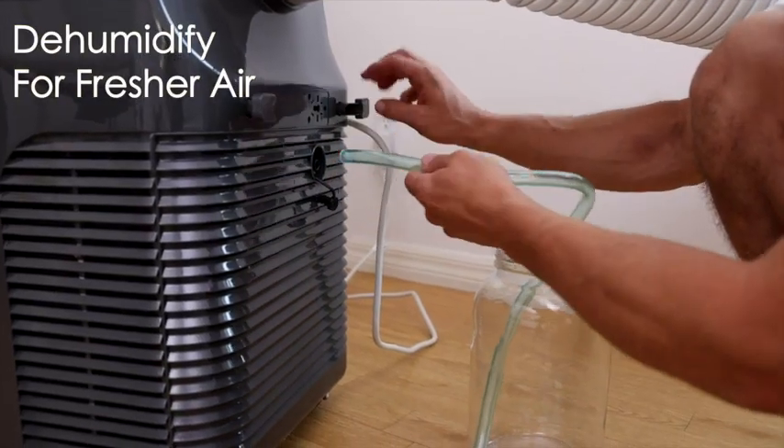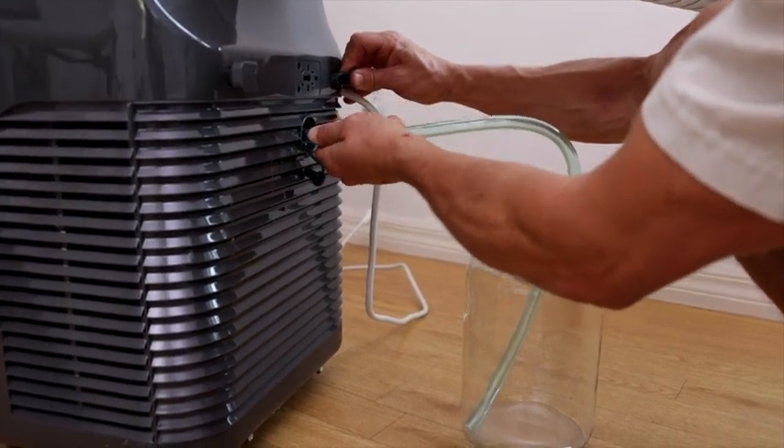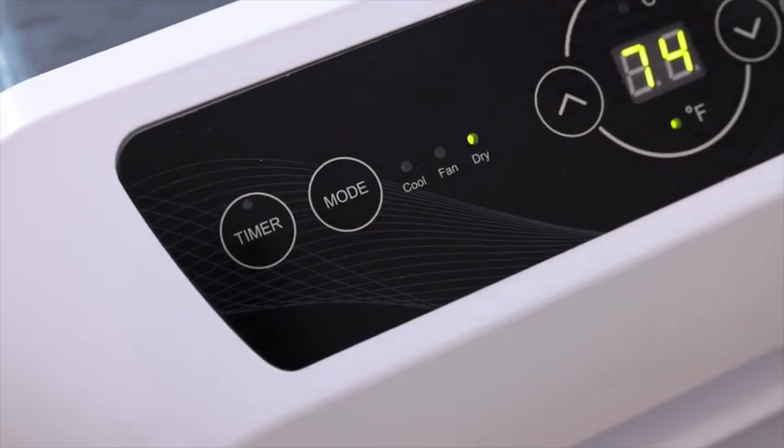The dehumidifier mode allows you to control moisture levels as well, making your air feel fresher by reducing the occurrence of allergens like dust mites and mildew.